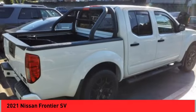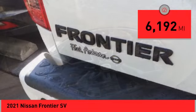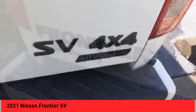The Frontier's interior comforts include cab versatility, under-seat storage, and seating for five. This vehicle has less than 7,000 miles. Drive away with a great deal on this vehicle. Call or stop in today.